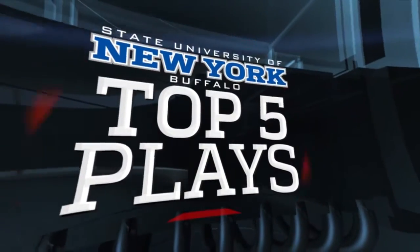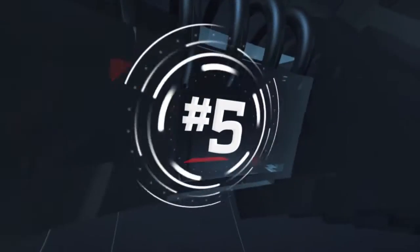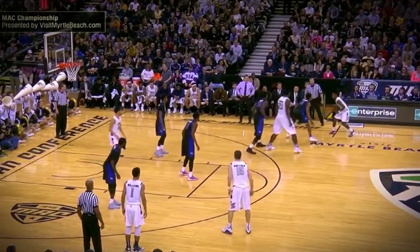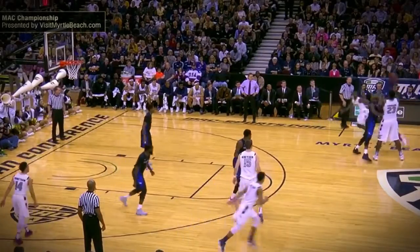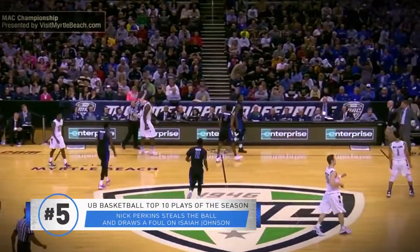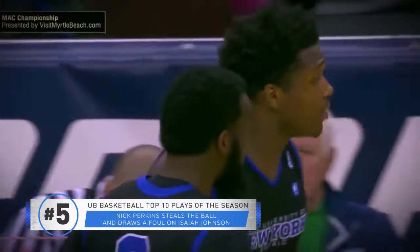It's time for the top five plays of the week. Number five: Jackson near the right hash mark trying to get away from CJ, CJ just sticking right with him. Johnson has it — pass stolen by Perkins, who got hip-checked out by Johnson. A foul on Isaiah Johnson, number two on him. Nick Perkins had made a couple of big-time plays for the Bulls defensively.